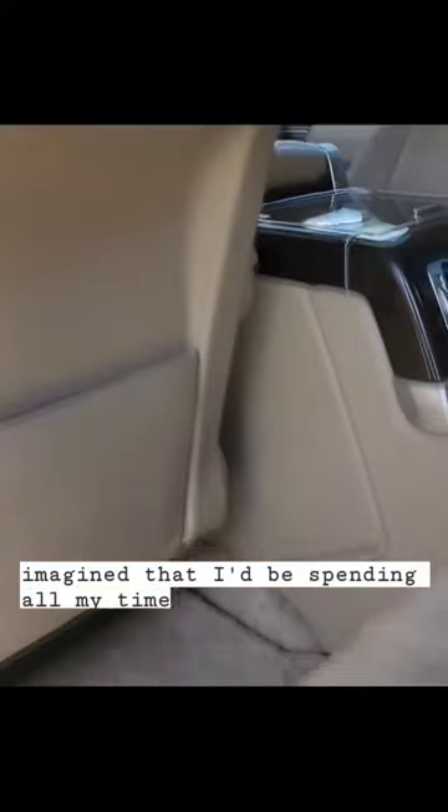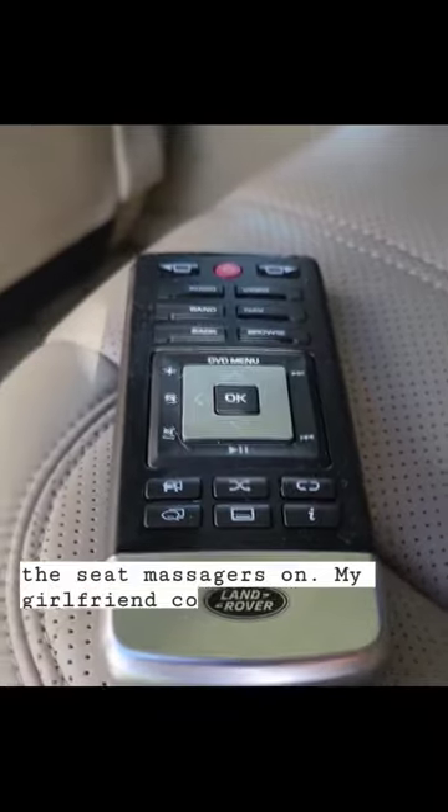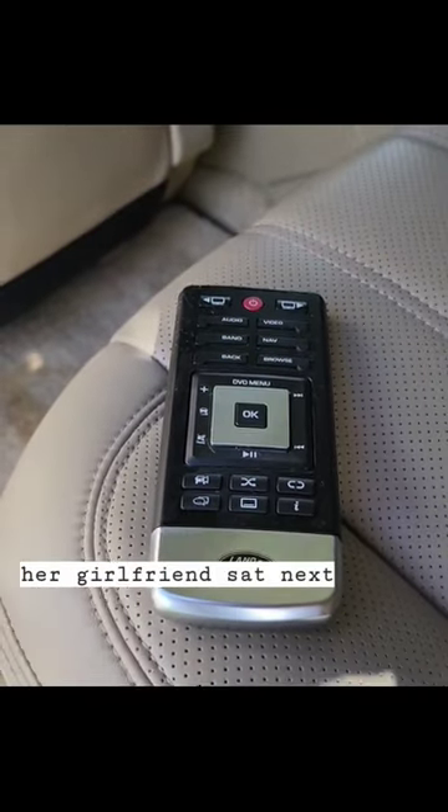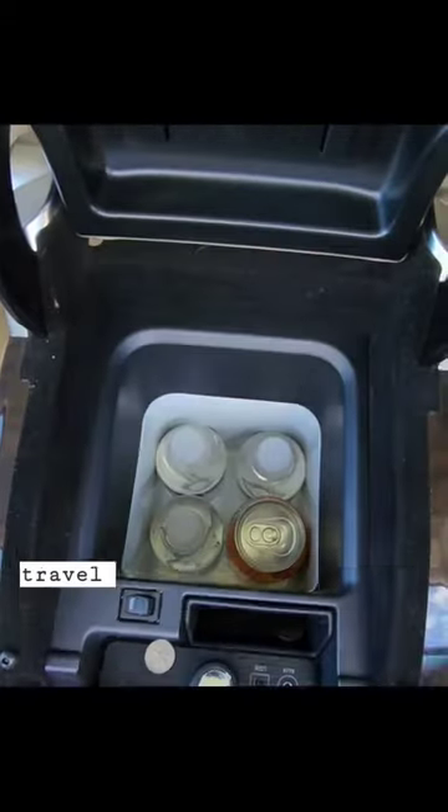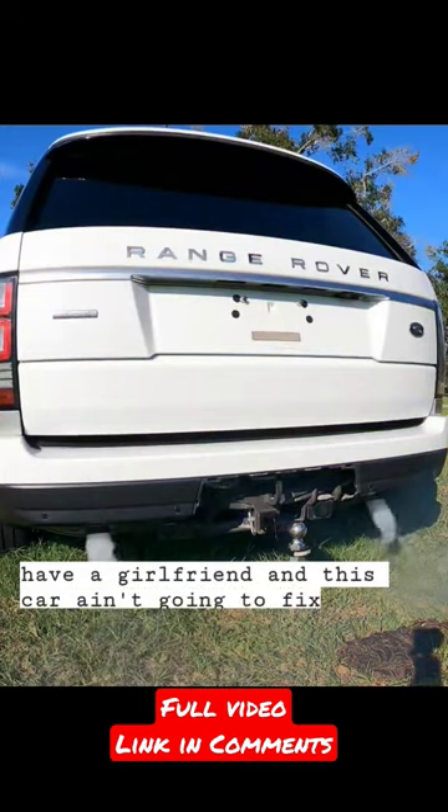When I was buying this car, I imagined that I'd be spending all my time in the back with the seat massagers on. My girlfriend could drive, her girlfriend sat next to me. We could enjoy a movie and a cold drink from its built-in refrigerator and travel from state to state, but in reality, I don't even have a girlfriend, and this car ain't gonna fix itself.